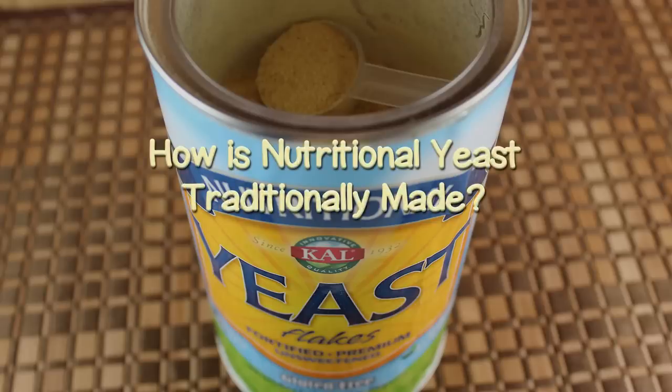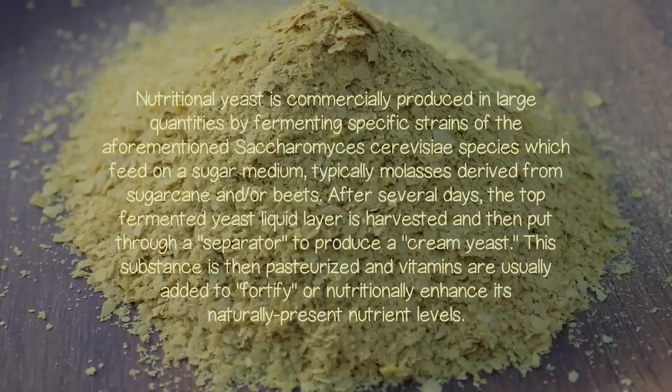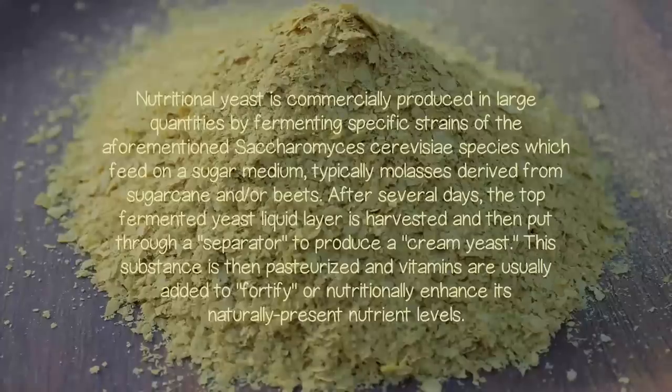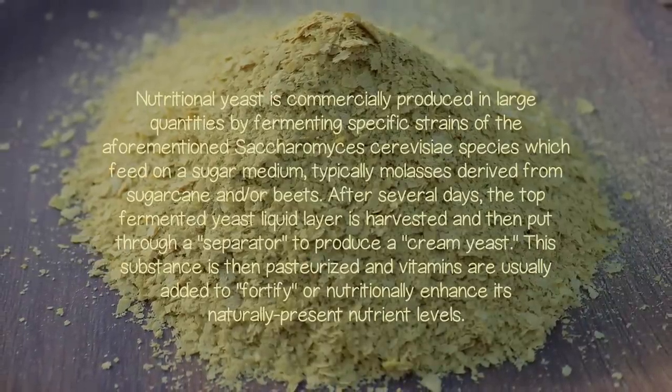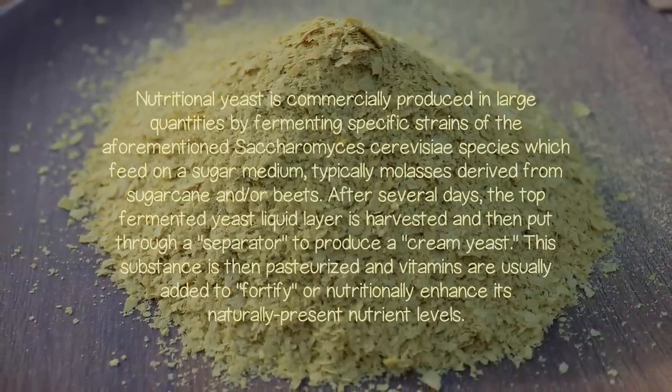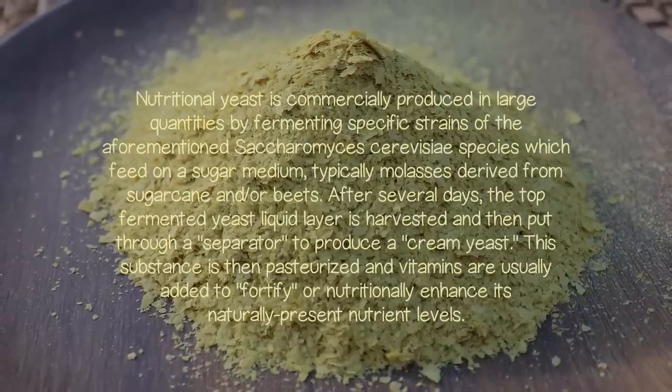How is Nutritional Yeast Traditionally Made? Nutritional yeast is commercially produced in large quantities by fermenting specific strains of the aforementioned Saccharomyces cerevisiae species, which feed on a sugar medium, typically molasses derived from sugarcane and/or beets.